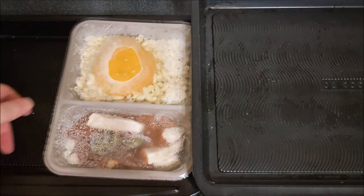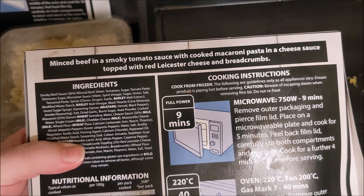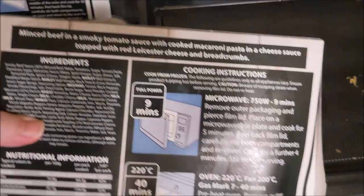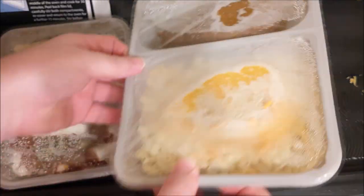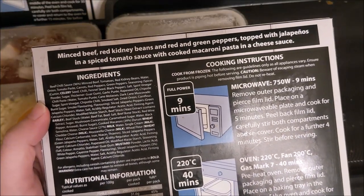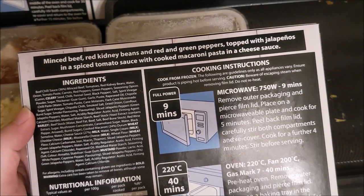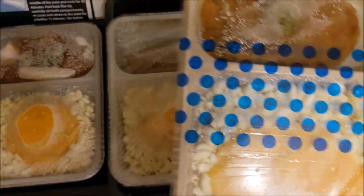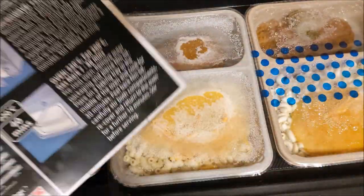Sorry headphone wearers! Beef in a smoky tomato sauce with cooked macaroni pasta in a cheese sauce topped with red Leicester cheese and breadcrumbs. The compartments are different - one's bigger than the other. Minced beef, red kidney beans, and red and green peppers topped with jalapeños in a spiced tomato sauce with cooked macaroni pasta in a cheese sauce. This one's got spots and the other one hasn't - that's confusing.